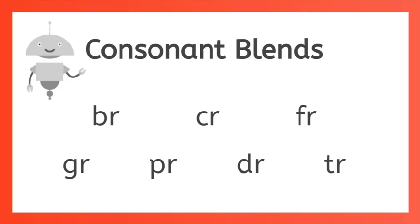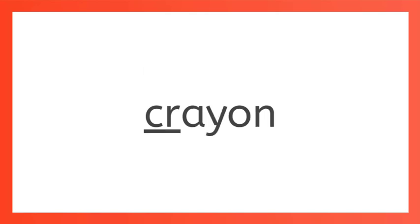Let's take a look at each of these and see if you can figure out the blends these consonants make. You ready? BR — what sound do you think that makes? Did you say bruh? Great job! BR says bruh. And CR says cruh, like crayon and crowd.